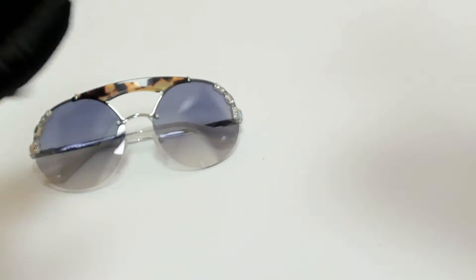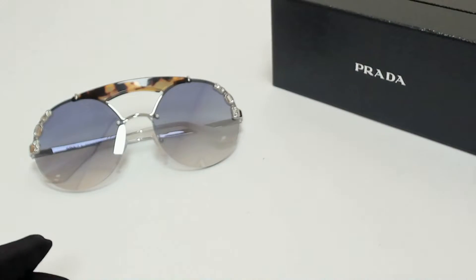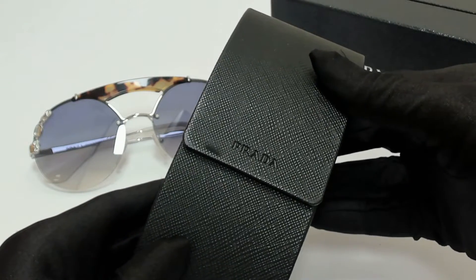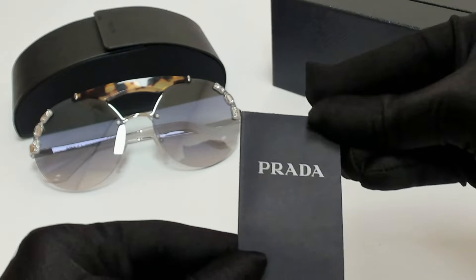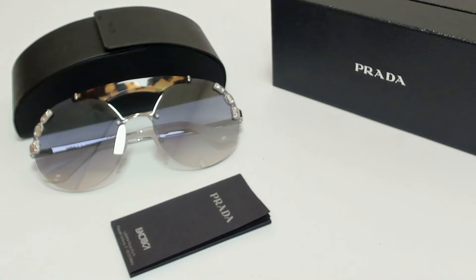The glasses come with a box, a case which color and style may vary, an information booklet, and a cleaning cloth.